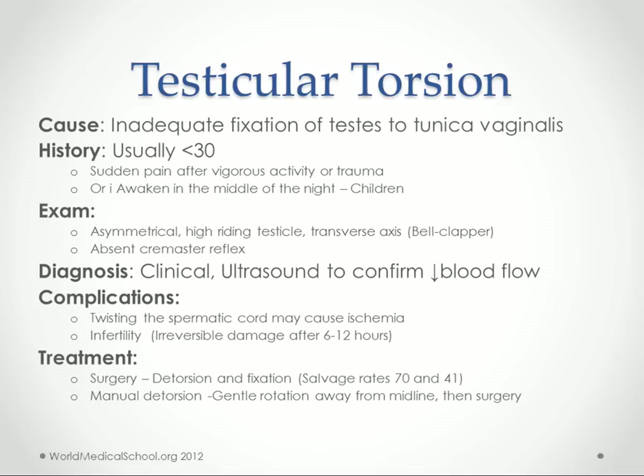Testicular torsion is due to inadequate fixation of the testes to the tunica vaginalis. The history usually involves some kind of vigorous activity like sports or sex, and a sudden onset of extreme pain. In younger kids, they'll often wake up in the middle of the night complaining of severe pain, but it's usually seen under age 30. On exam, you see one testicle riding a little bit higher, and it's kind of transversely oriented — hamburger-shaped instead of hot dog-shaped — in the scrotum.